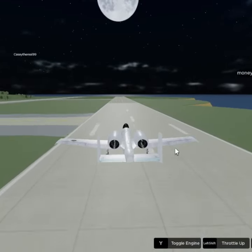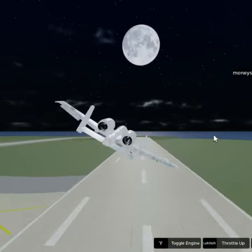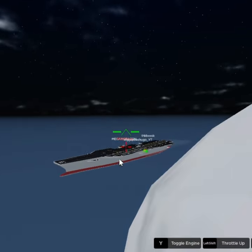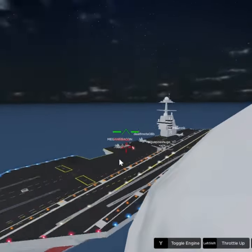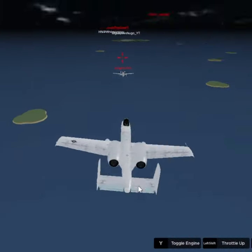The A-10 Thunderbolt 2, also known as the Warthog, is a single-seat jet attack aircraft designed for close air support of ground forces. It was developed by Fairchild Republic in the 1970s and introduced in 1977 as a replacement for the A-1 Skyraider.